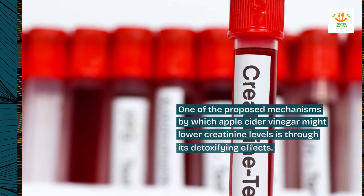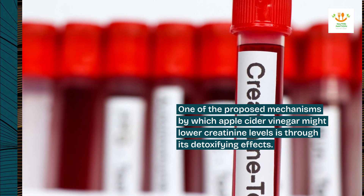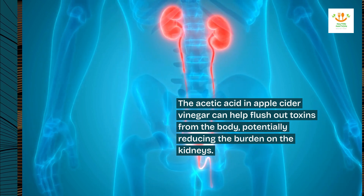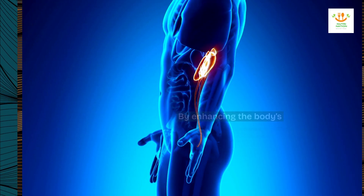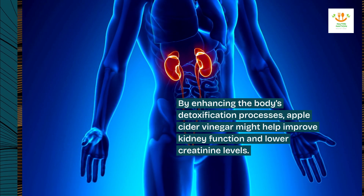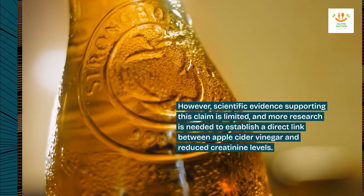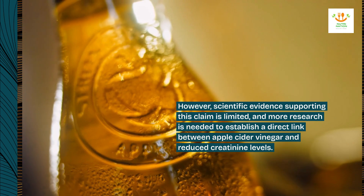One of the proposed mechanisms by which apple cider vinegar might lower creatinine levels is through its detoxifying effects. The acetic acid in apple cider vinegar can help flush out toxins from the body, potentially reducing the burden on the kidneys. By enhancing the body's detoxification processes, apple cider vinegar might help improve kidney function and lower creatinine levels. However, scientific evidence supporting this claim is limited, and more research is needed to establish a direct link between apple cider vinegar and reduced creatinine levels.